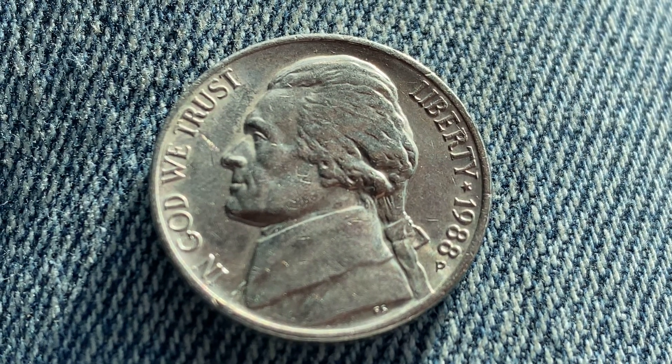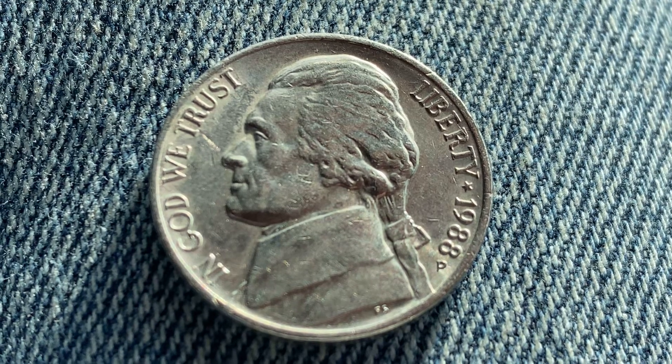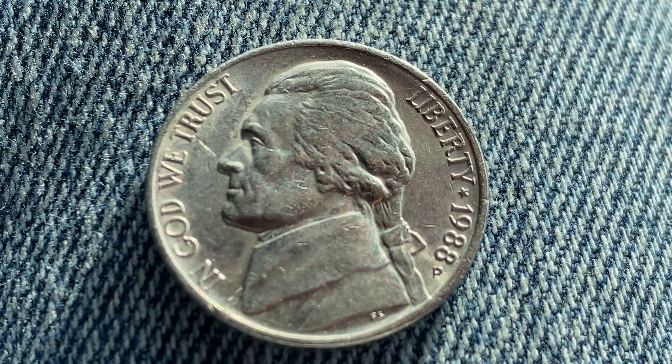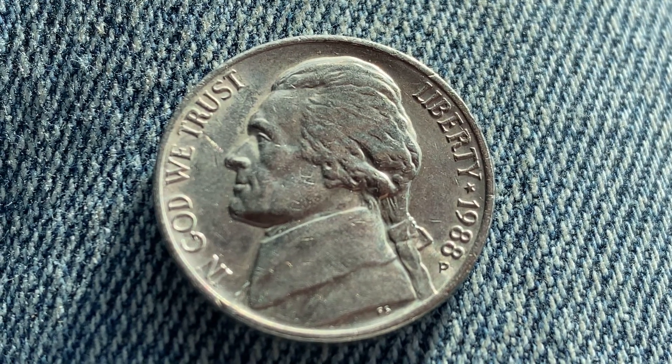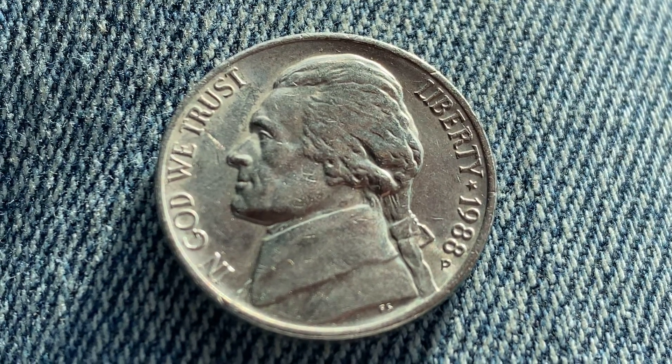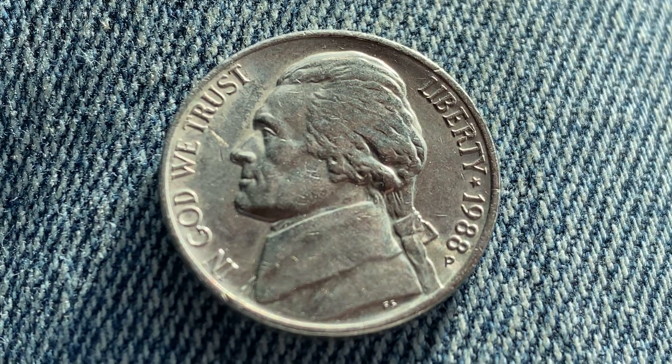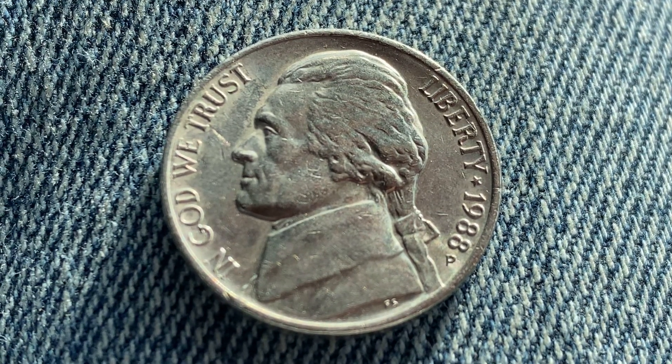The melt value at the time of this video production, which is March 1st, 2022, is 6.81 cents. So the face value is actually lower than the metal value of this coin. How exciting when the metal value exceeds the face value of a coin.